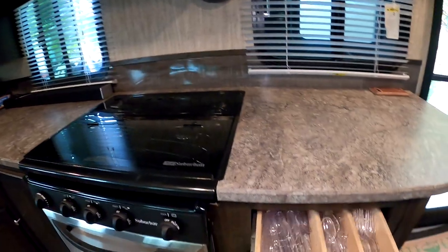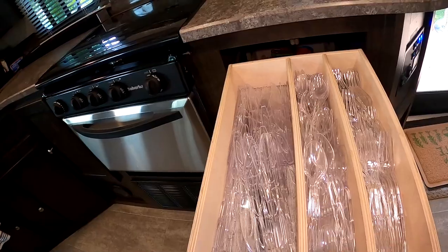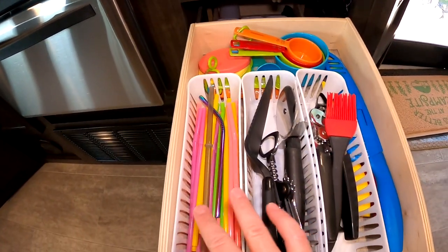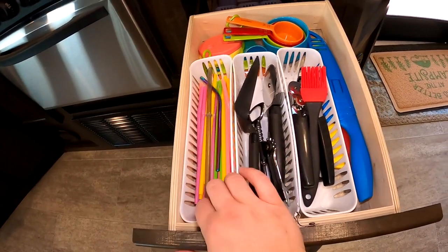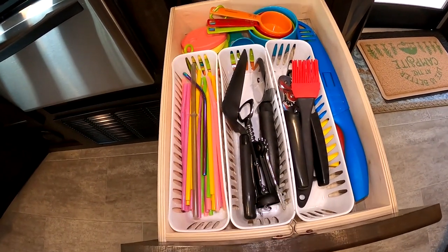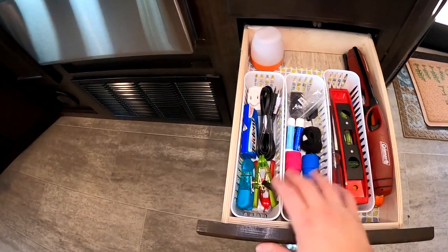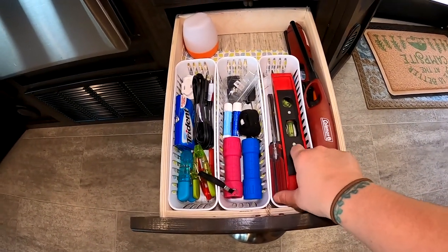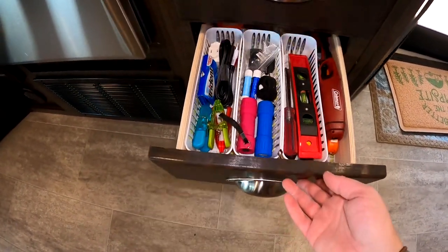For the silverware drawer, our camper came with already pre-divided drawers, so that's all organized. For accessories like straws and measuring cups, I got little baskets — from Walmart, about $3 or $4. The third drawer is miscellaneous: flashlights, simple tools, a screwdriver, a level for leveling our camper, extra lighters, and I use little bins to keep those all in place.